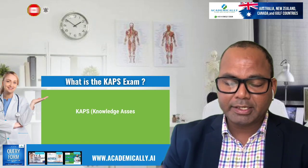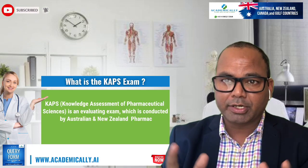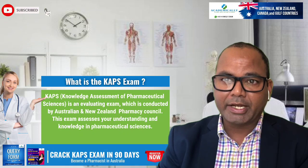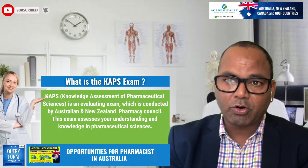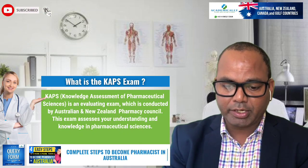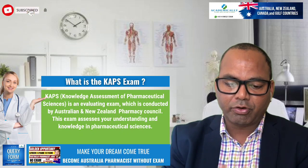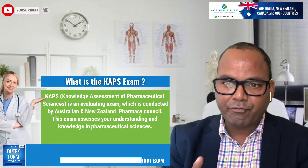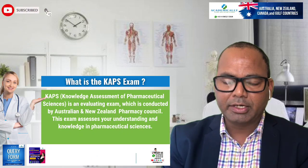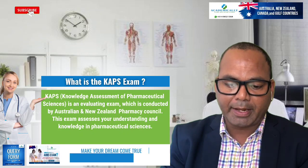So what is the CAPS exam? The CAPS exam is a knowledge assessment of pharmaceutical sciences. Whatever you studied in your pharmacy degree, they want to check your knowledge is up to date or equivalent to an Australian pharmacy degree holder. This exam is for any pharmacy graduate who did a four-year bachelor degree from any country in the world and now wants to practice or migrate to Australia.